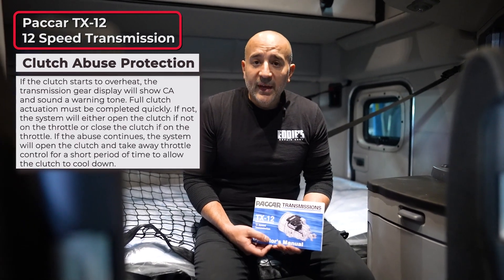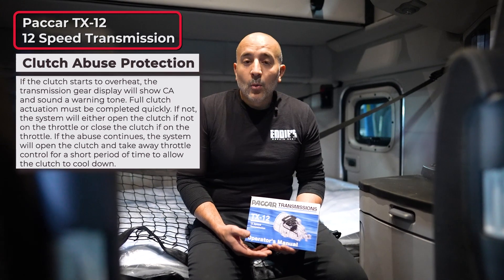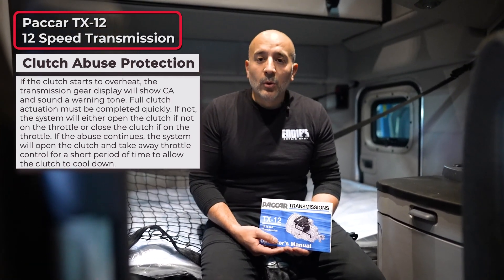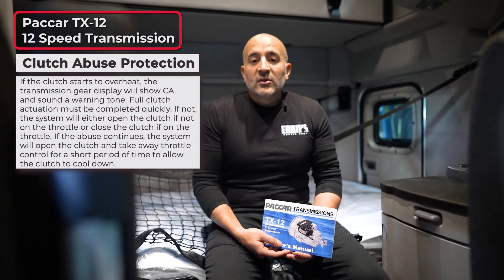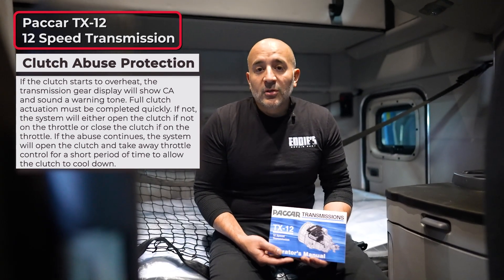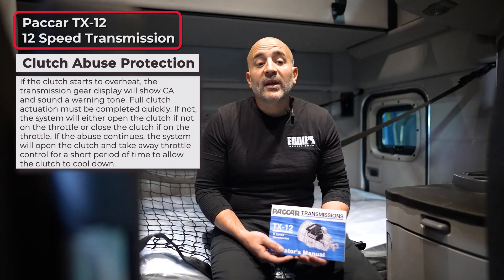The next feature is the clutch abuse protection system. The clutch will overheat if it's improperly used, and you will get a warning indicator on the dash. Once you get this warning indicator, it's very important to pull over and let the clutch cool down, then re-engage the transmission.